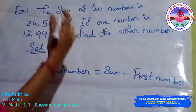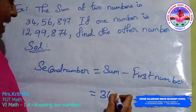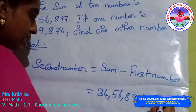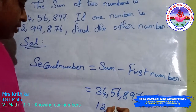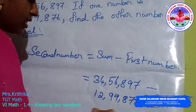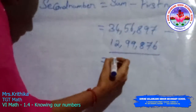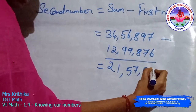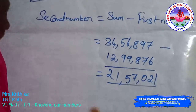The sum value is 34,56,897. Subtract the first number, 12,99,876. The answer is 21,57,021. This is the answer.